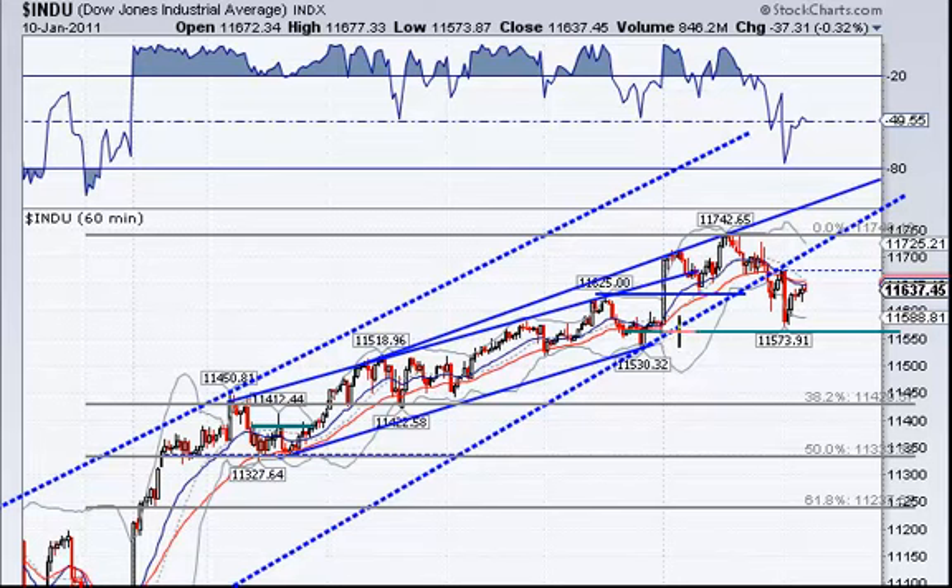Look left — you can see it's right here in this range of support. 11,530 would be a low, but it didn't get that far. It moved right back up to these moving averages. It still looks weak — it's broken now, so unless it starts moving back up into this range, it's probably just going to be some short-term trades.